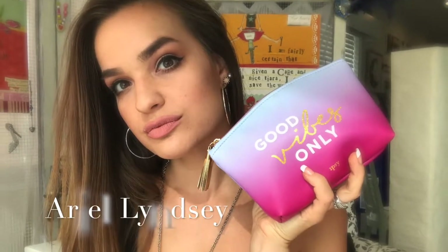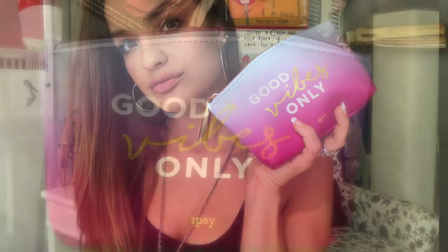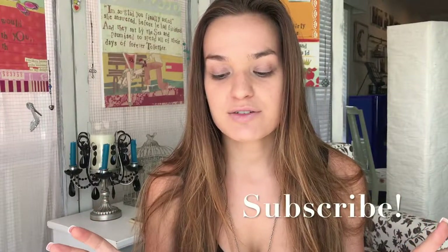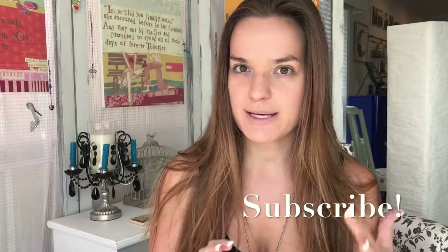Welcome back to my channel. Today I'm going to review my August Ipsy glam bag — it's literally almost September, so embarrassing. I had done a video on this already but long story short, that video is not there anymore, so now I'm just doing this all over again.